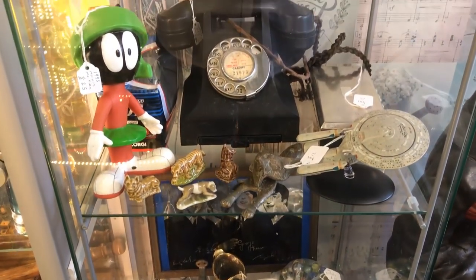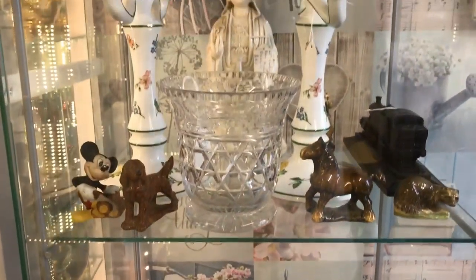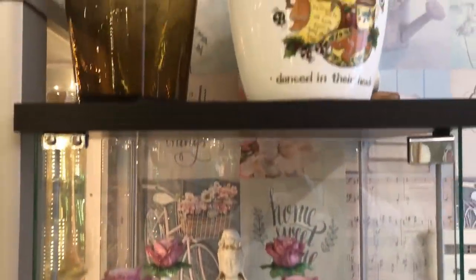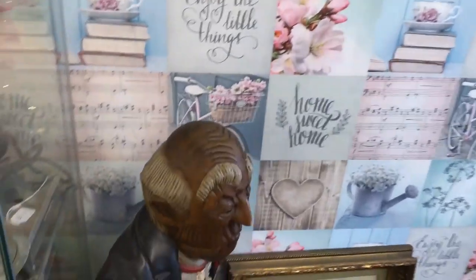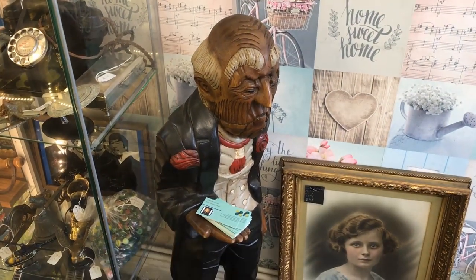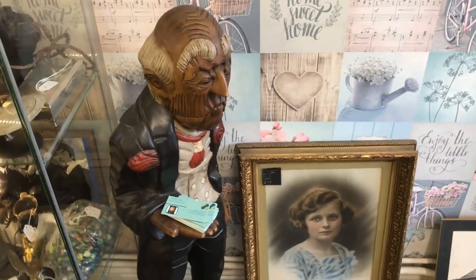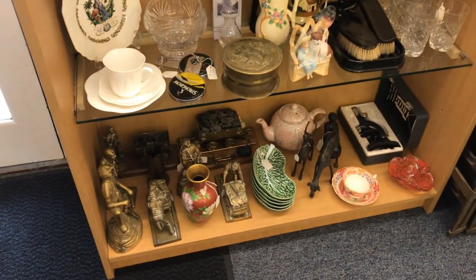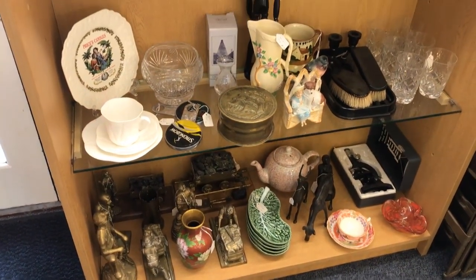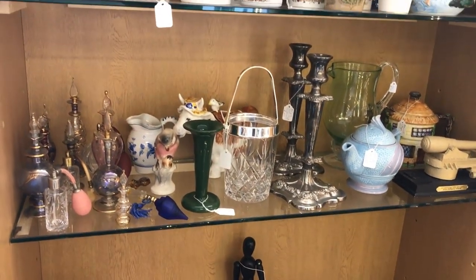There's a little Starship Enterprise and Marvin the Martian there. And there's old Jeeves, back to work in the corner giving my business cards away. I bought him down in Cardiff a couple of years ago — he's all carved wood, not a fibreglass one. Beautiful. The window display has changed totally as well.